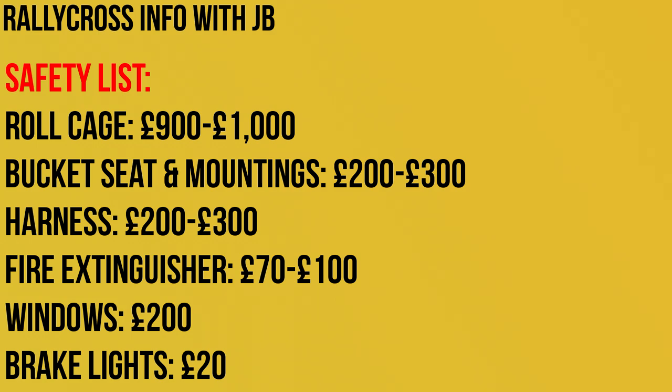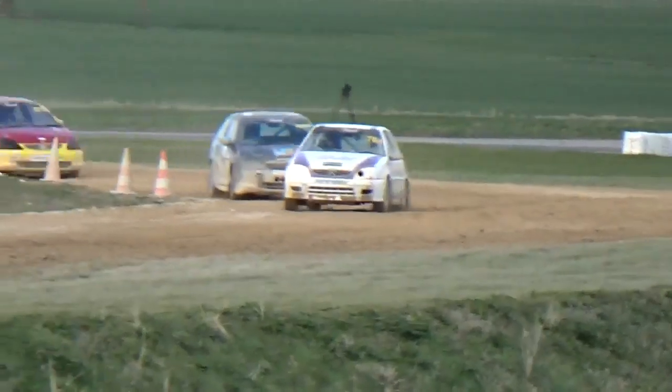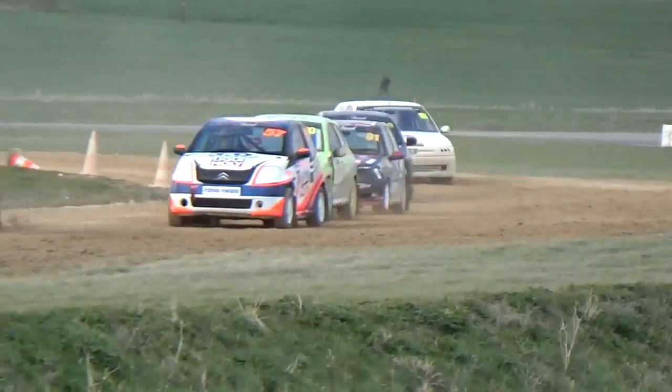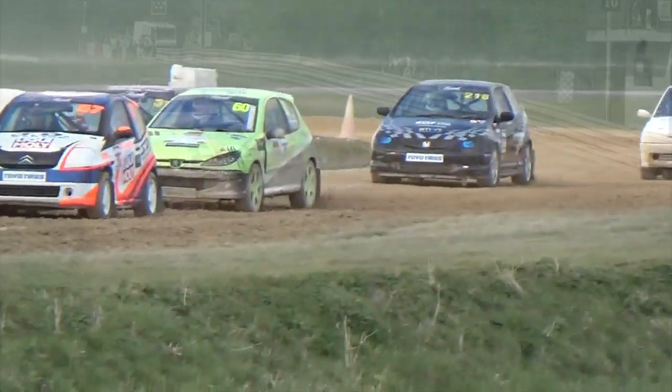From what I can see at a glance, this will basically cost you around £2,000 give or take, not including shipping fees. That cost has to be added on immediately to whatever money you spend on your rallycross car. Quite a bit of cash, but relative to many motorsports, that's pretty cheap in terms of machinery.